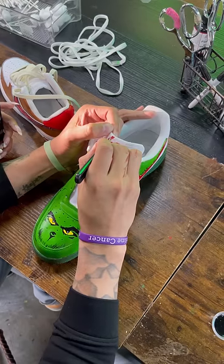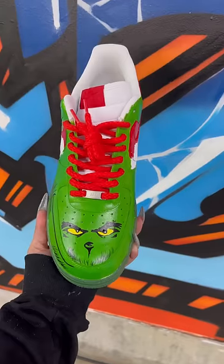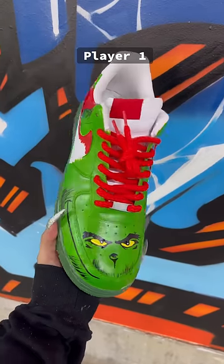Player 1 wanted to make a Grinch-themed shoe. He painted one shoe Grinch-themed, and the other, Max, his favorite companion.